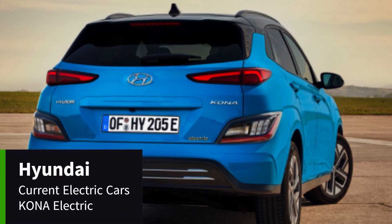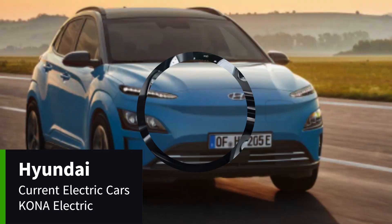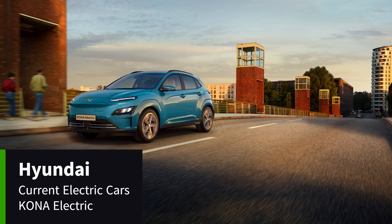The Hyundai Kona Electric comes with a 290-mile range in a 64-kilowatt-hour battery. It also comes with a 10.25-inch touchscreen navigation system that supports Apple CarPlay and Android Auto.